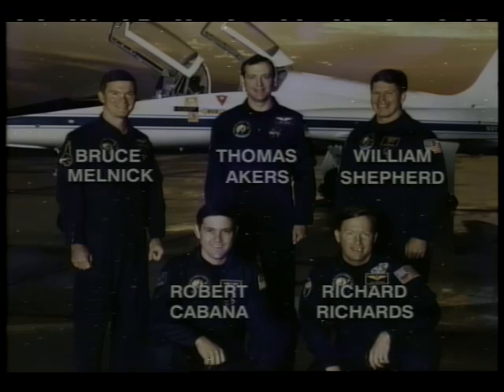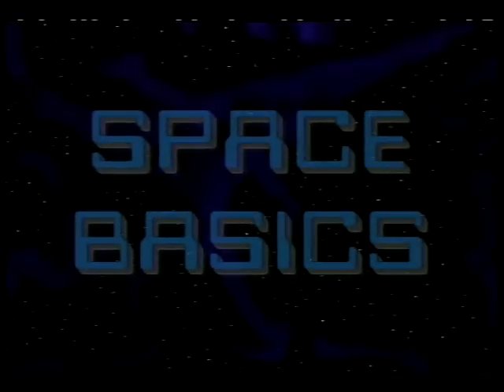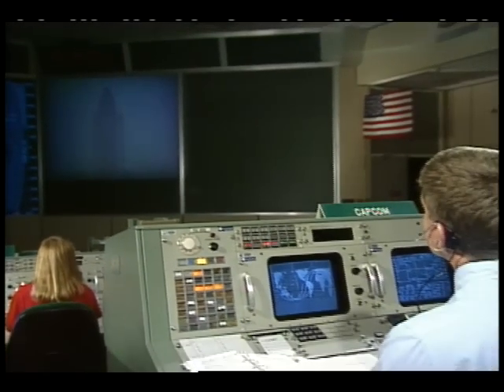We have a go for main engine start. 6, 5, 4, 3, 2, 1, ignition and liftoff of Discovery and the Ulysses spacecraft, bound for the polar regions of the sun.